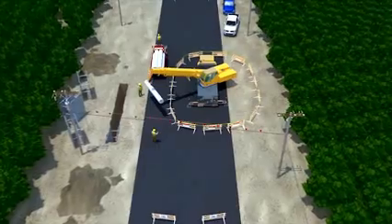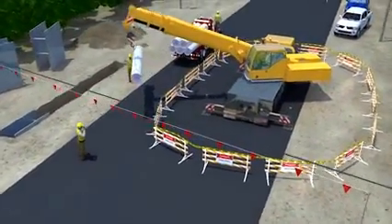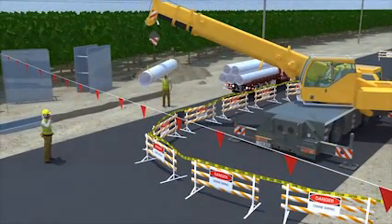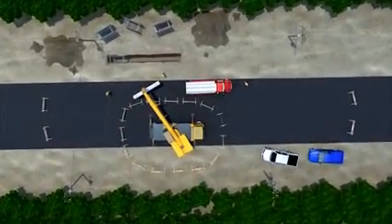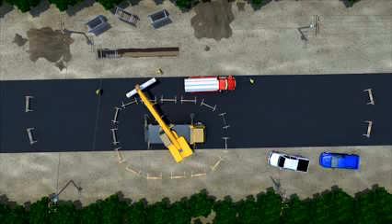Let's take a look at the same work area, this time with proper precautions in place. All workers are trained — this includes the crane operator being certified, and the rigger and spotter fully qualified. Because the line is live or energized, the employer has taken steps to keep a safe distance from the power line. The foreman obtained the voltage of the overhead power line from the utility company.